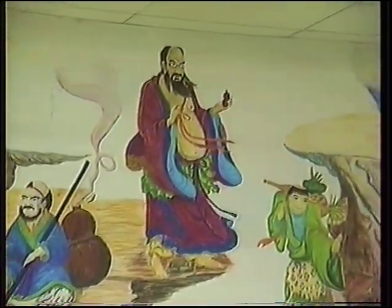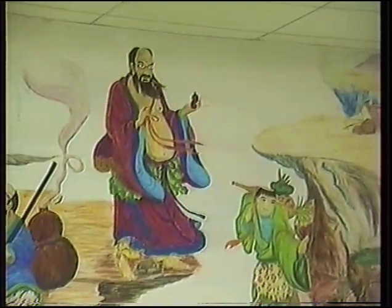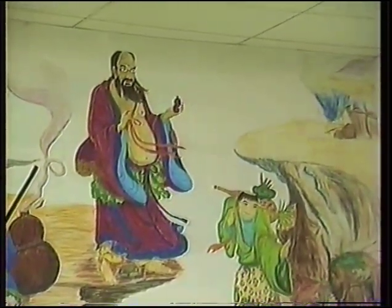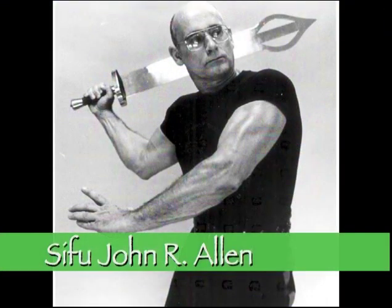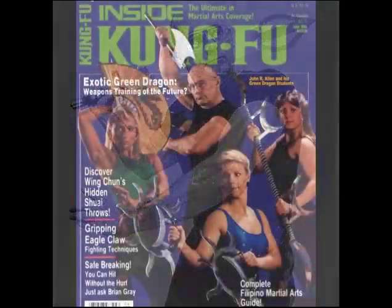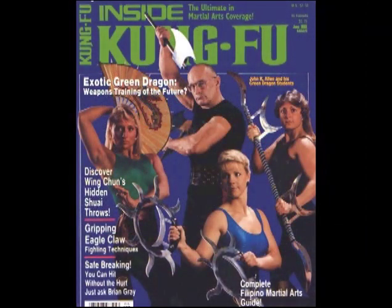And so far as we are aware, no other school, style, or system of any kind, on tape or otherwise, is offering legitimate Kung Fu training with this degree of variety, particularly in regard to genuine advanced level fighting sets, internal and external strength programs, and comprehensive weapons instruction. Hundreds of instructors and students writing to us from all over the world have unanimously agreed that the following fast-paced presentation is really an education in and of itself.